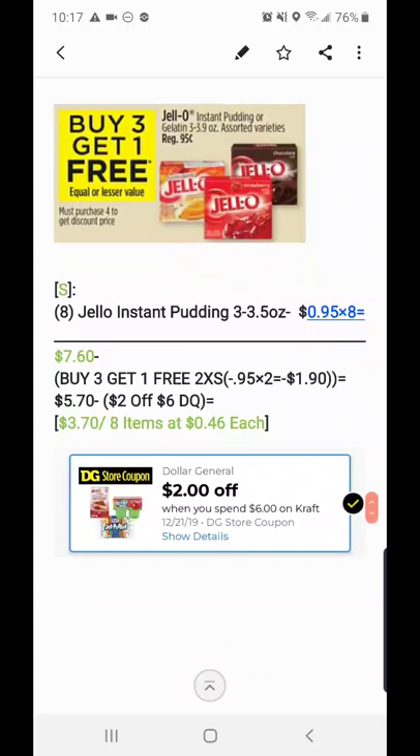So this is what the ad is saying for this week: buy three get one free on the Jello instant pudding or gelatin, the three to 3.9 ounce, assorted varieties. They're always 95 cents. You must purchase four to get the discount price.